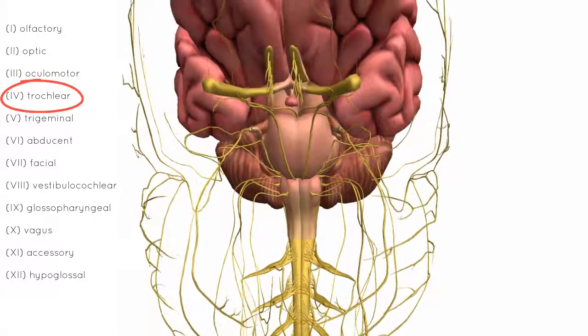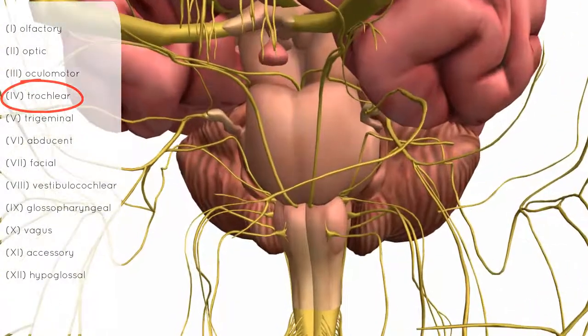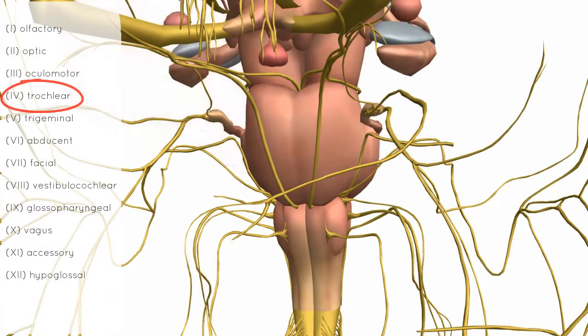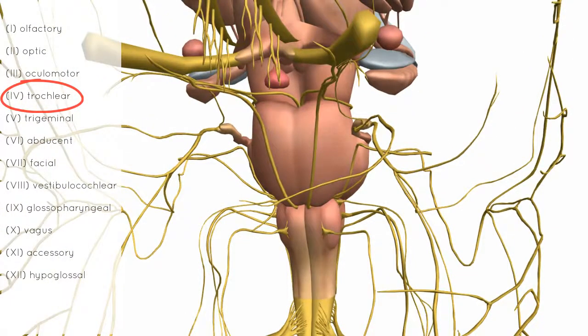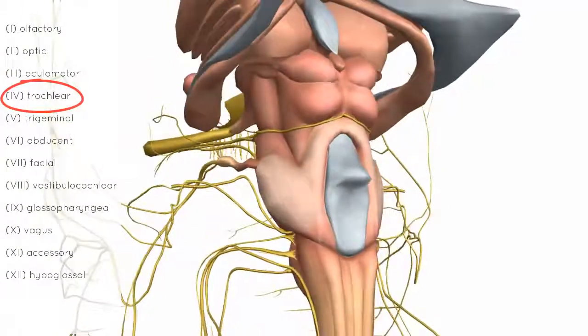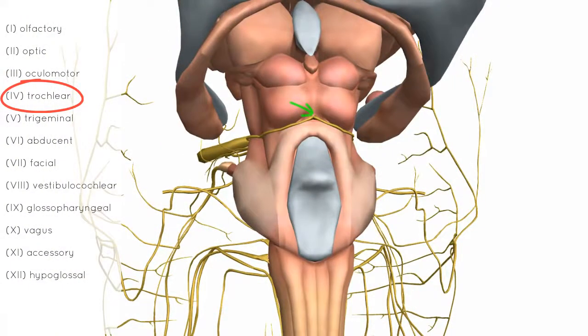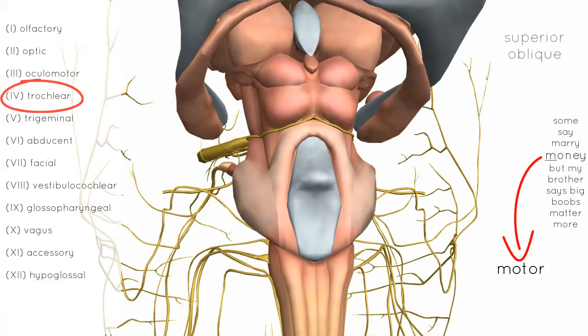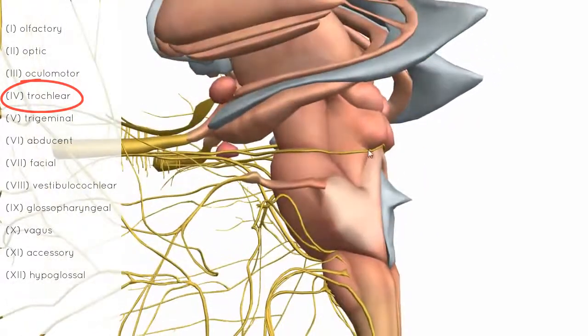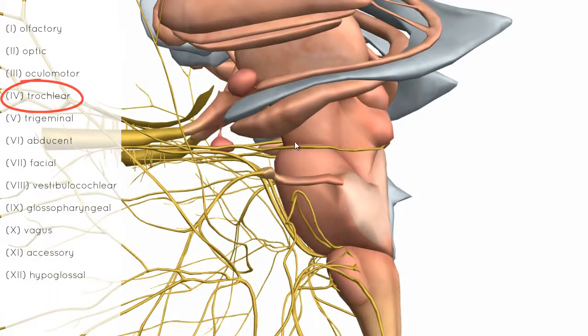Nerve number 4 is the trochlear nerve. Zooming in to the brainstem with the cerebellum and cerebral hemispheres removed, we've just seen the oculomotor nerve originating in the interpeduncular fossa. Rotating to the dorsal surface of the midbrain, we can see the trochlear nerves originating. The trochlear nerve is involved with movements of the eye — it only innervates one eye muscle called the superior oblique. It originates on the dorsal midbrain and winds around the sides of the cerebral peduncles.